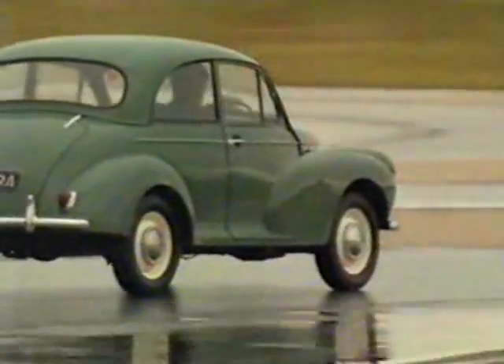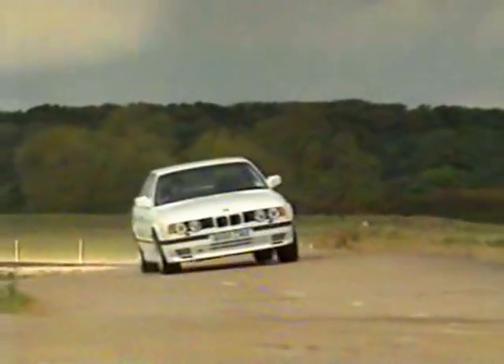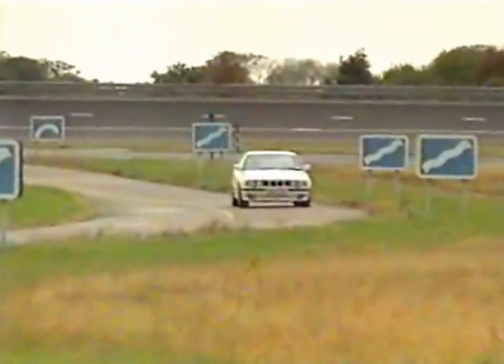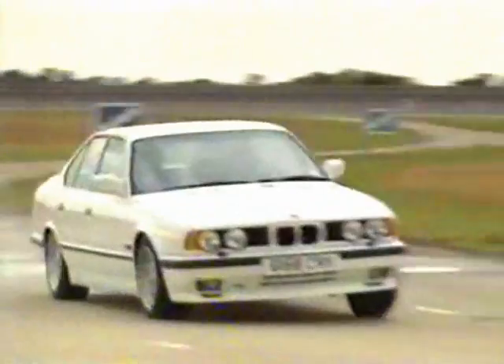In the case of the Morris 1000, the oversteer isn't all that serious, as it happens at such a slow speed. In any case, it's easily controllable. With modern cars, the grip level is so high that you should never reach the limit on public roads. It's important still, however, that we test the cars for their handling in case of an emergency avoidance situation, or if the grip level of the road suddenly gets reduced by ice or perhaps muddy conditions.